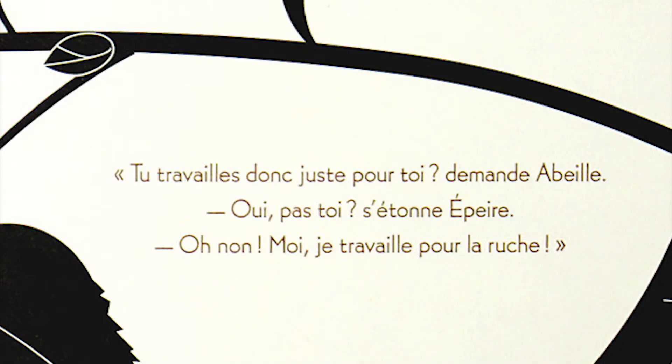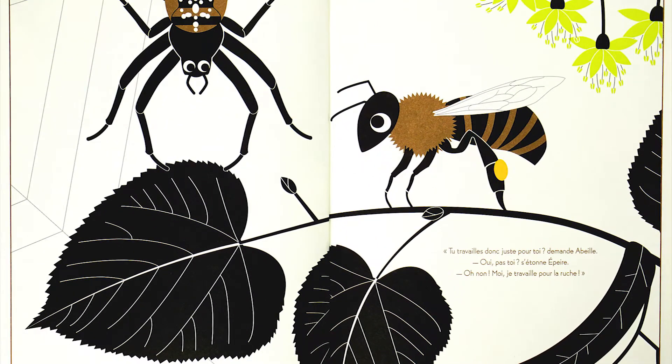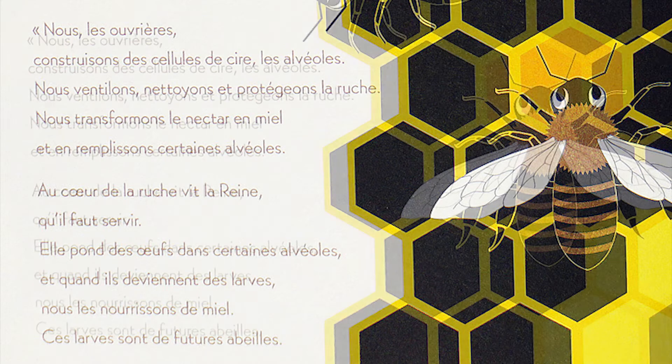« Tu travailles donc juste pour toi ? » demande Abeye. « Oui, pas toi ? » « Oh non, moi je travaille pour la ruche. Nous, les ouvrières, construisons des cellules de cire, les alvéoles. Nous ventilons, nettoyons et protégeons la ruche. Nous transformons le nectar en miel et en remplissons certaines alvéoles. Au cœur de la ruche vit la reine, qu'il faut servir. Elle pond des œufs dans certaines alvéoles et quand ils deviennent des larves, nous les nourrissons de miel. Ces larves sont de futures abeilles. »